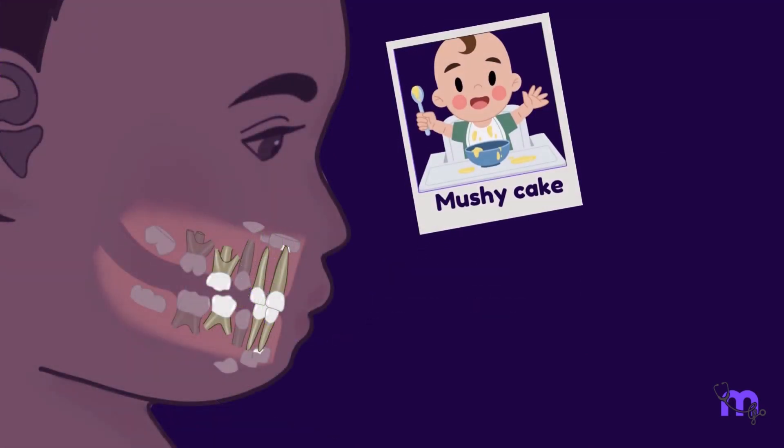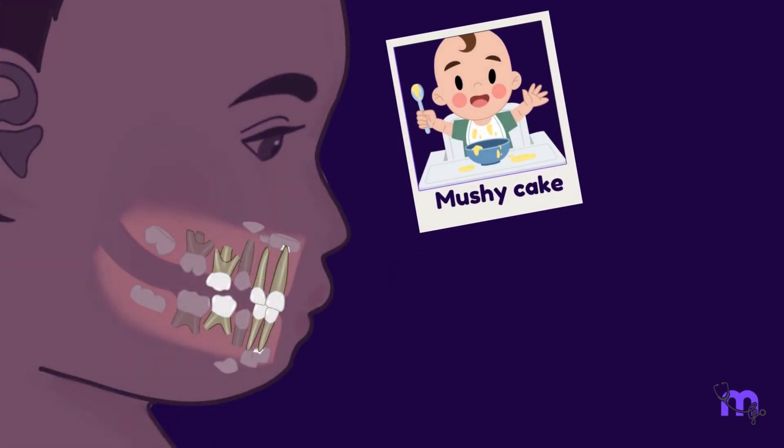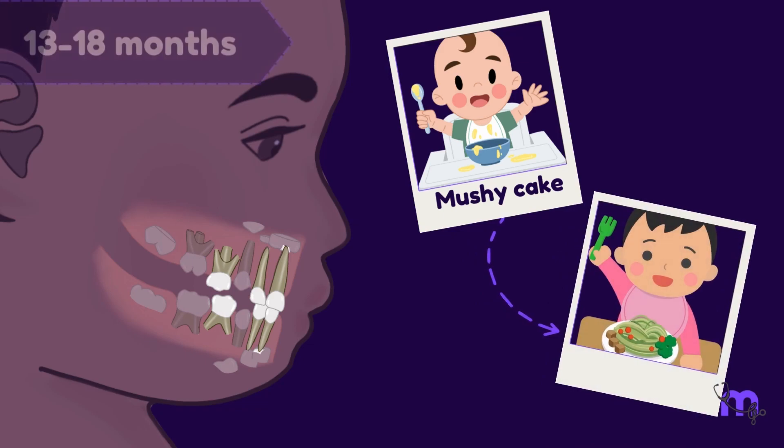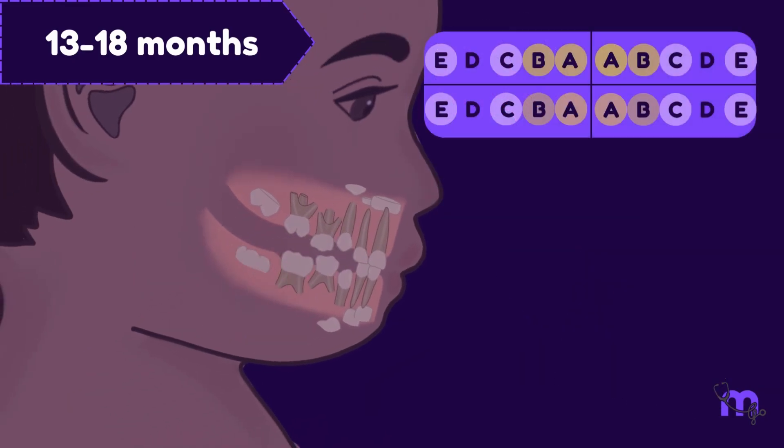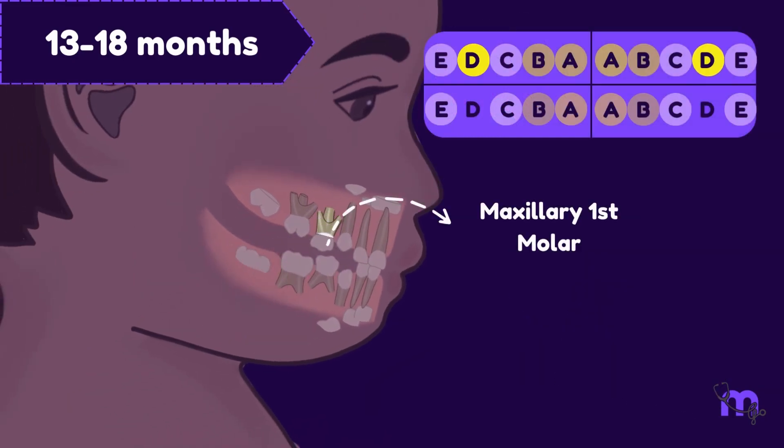Now that the mushy cake phase is all done, it's time for real food. Between the 13th and 18th month, the baby's chompers are ready for solids, thereby welcoming the first maxillary and mandibular molars.